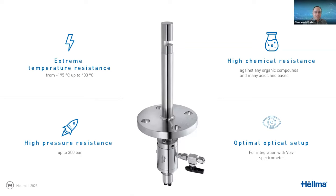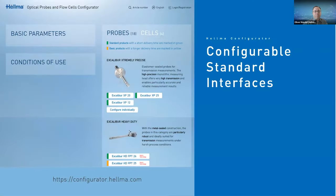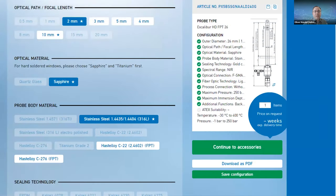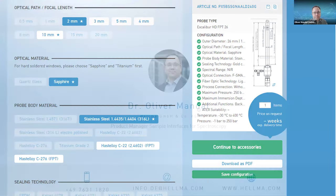The entire probe is purged with nitrogen — done once in production. When in use you don't have to care about it anymore. It maintains a slight overpressure that prevents moisture from affecting your spectrum and provides a second barrier, so if the probe front is damaged in production, chemicals cannot escape. If you want to explore the different options available, you can visit the Helma online configurator for the Excalibur HD FPT, where you can find all technical information and configure path lengths, materials — stainless steel to Hastelloy — and process connections.